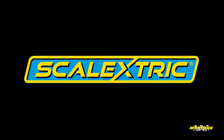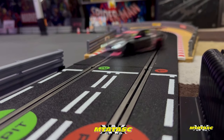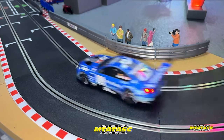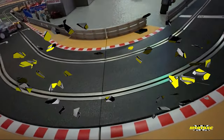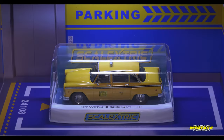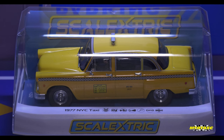Today's Mike's Tech in Toys and Slot Cars video is powered by Scalextric, a Hornby Hobbies brand. Welcome back to the channel, everybody. This is the Scalextric 1977 New York City Taxi. And first and foremost, a huge thank you to Hornby Hobbies Scalextric for sending this to me as a free sample.